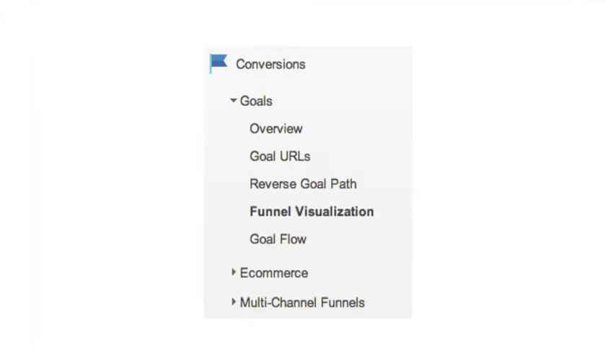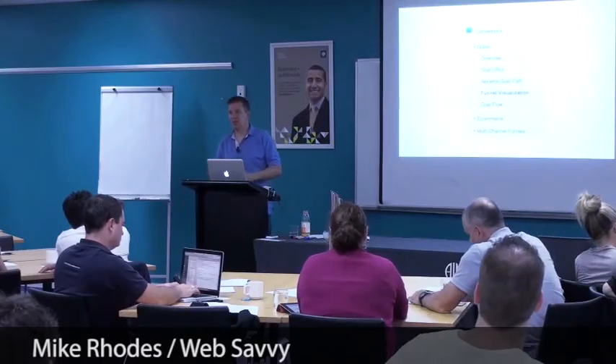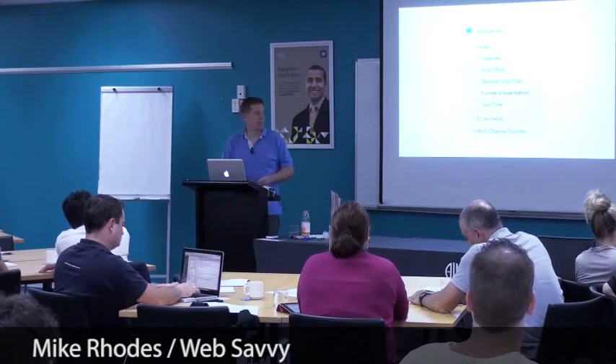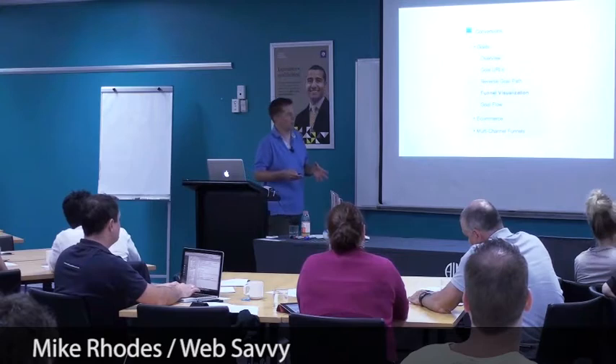Under the Conversions section — which was the fourth of those four we started looking at — under Goals, and then Funnel Visualization. Now, full disclaimer: this takes a little bit of extra work to set up, and I'm not going to go into the technical code of how you do that. Find a friendly web geek.